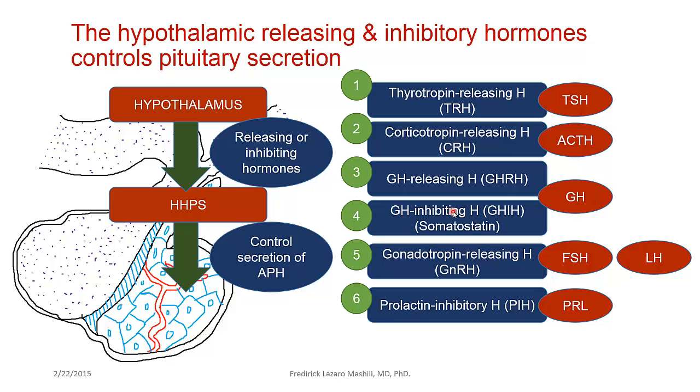There is also a growth hormone inhibiting hormone — known as somatostatin — which inhibits the somatotrophs within the anterior pituitary so that growth hormone will not be produced. Additionally, gonadotropin releasing hormone stimulates the gonadotropes of the anterior pituitary to produce follicle-stimulating hormone and luteinizing hormone.